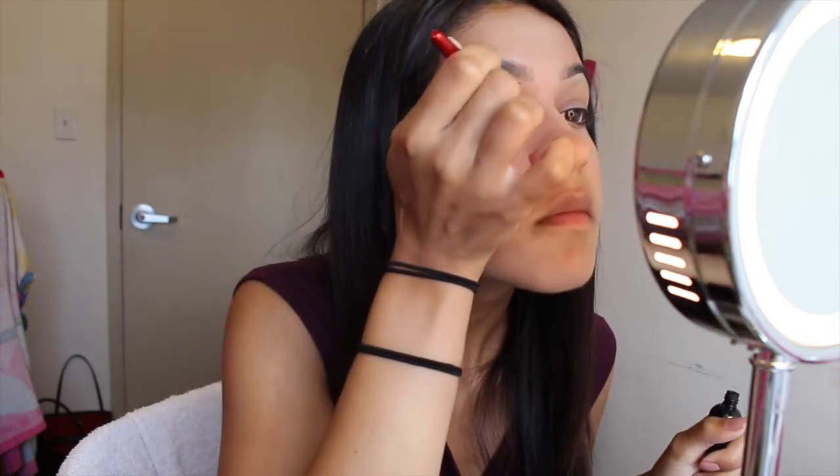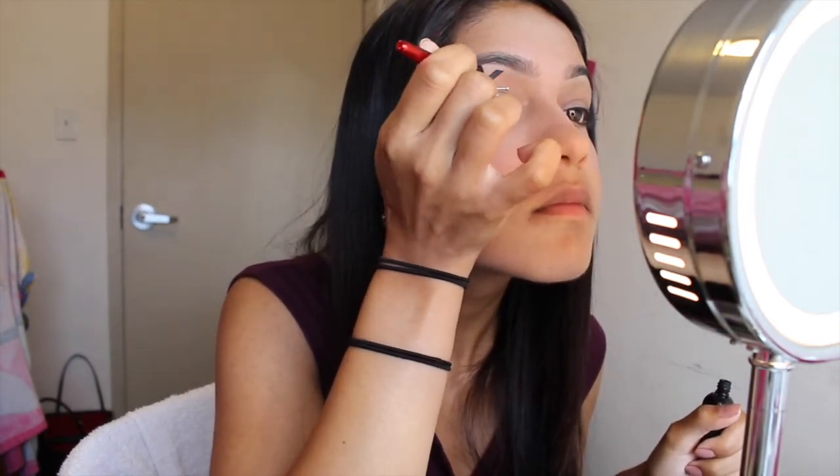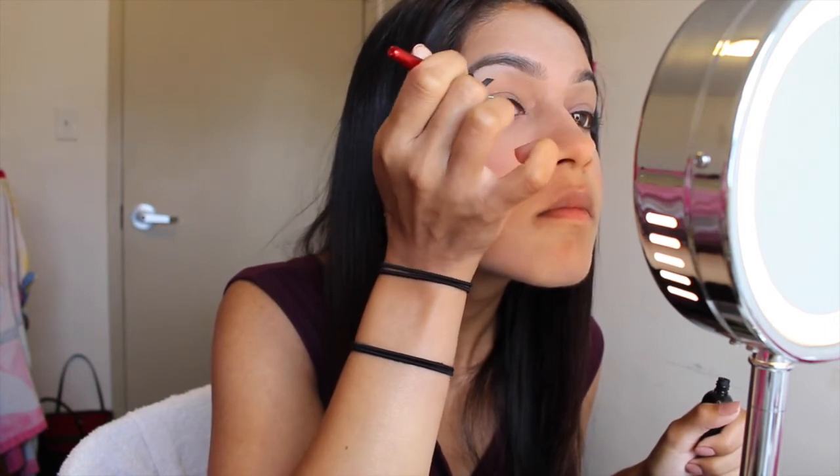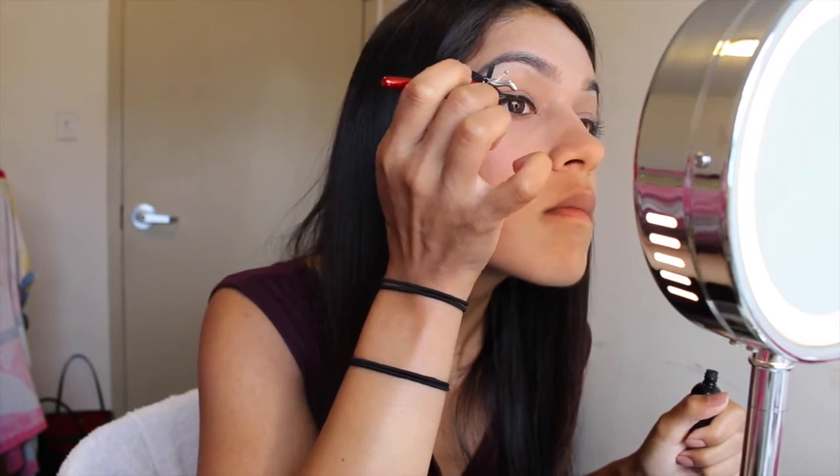I'm then going to use the Physicians Formula Sexy Booster Cat Eye Collections Liquid Eyeliner in Ultra Black to give myself a thin line. I'm not doing a wing or anything dramatic — just a small, thin line.